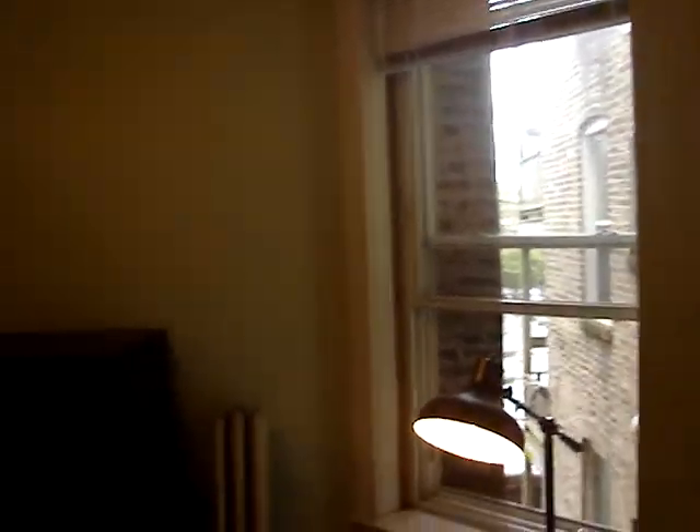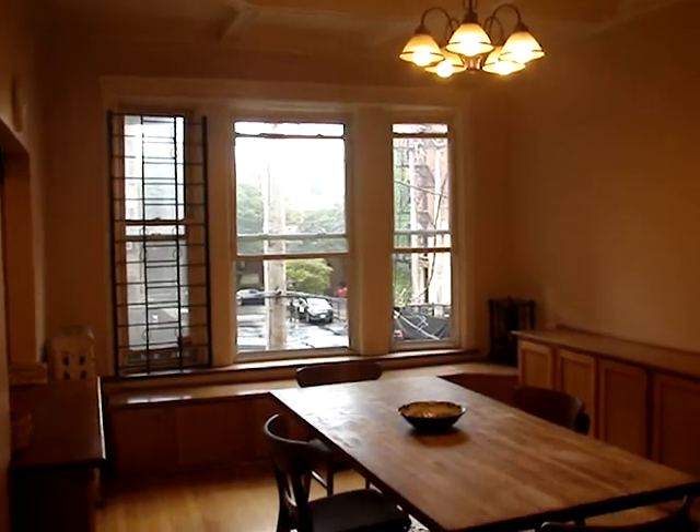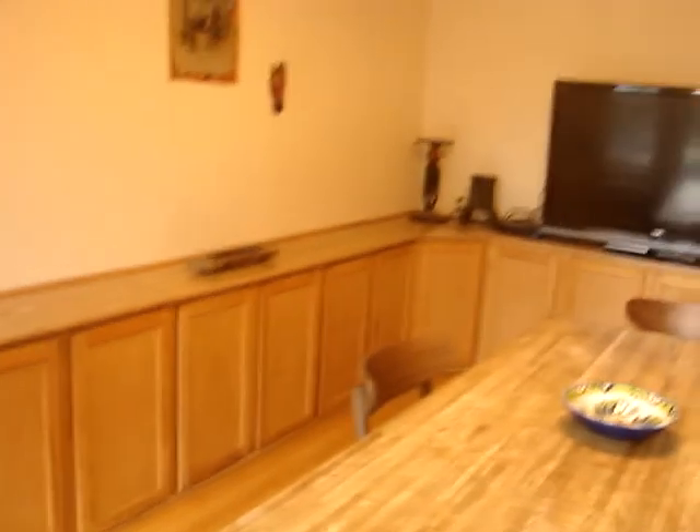The second bedroom also has a window and closet space. Then heading back out to the hall into the dining room — this is facing east, facing Dorchester. There's lots of storage in here, a beautiful dining area, and a large screen TV.